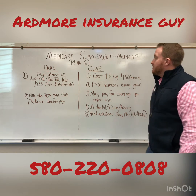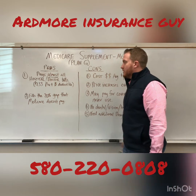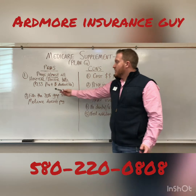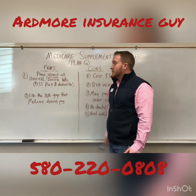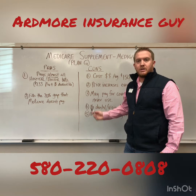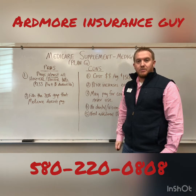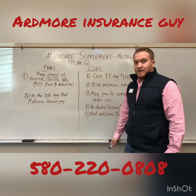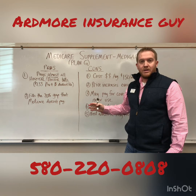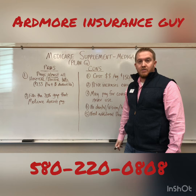Starting with the pros: Plan G pays almost all of your hospital and doctor bills. The only thing you'll be responsible for is the $233 Part B deductible. So if you go into the hospital, you're going to pay the first $233 of that bill. After that, your Medicare supplement comes in and picks up the rest — as long as Medicare covers it, as long as it's a Medicare-covered event, this supplement will cover it too.